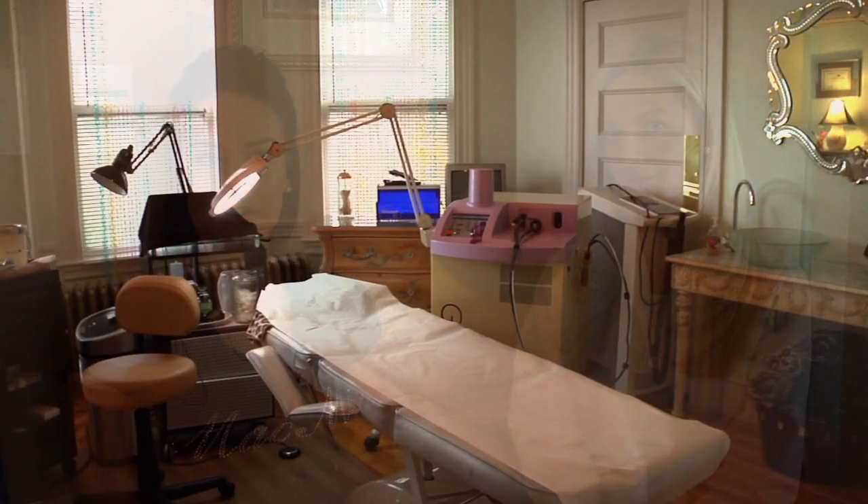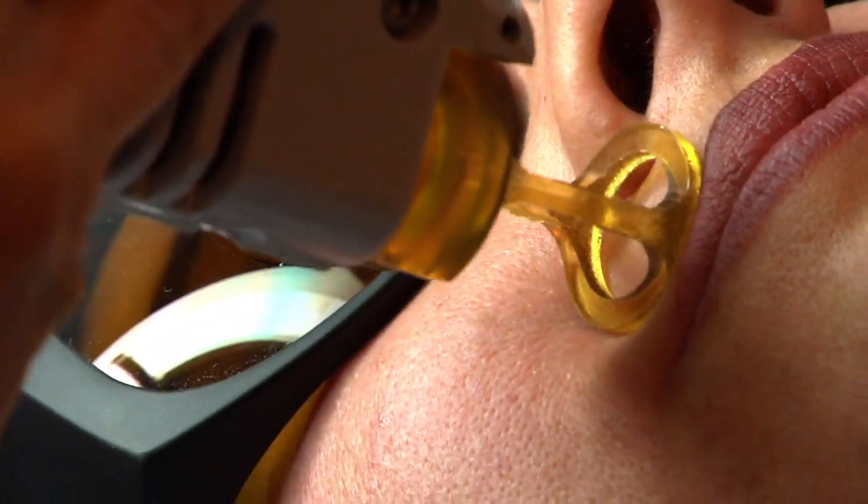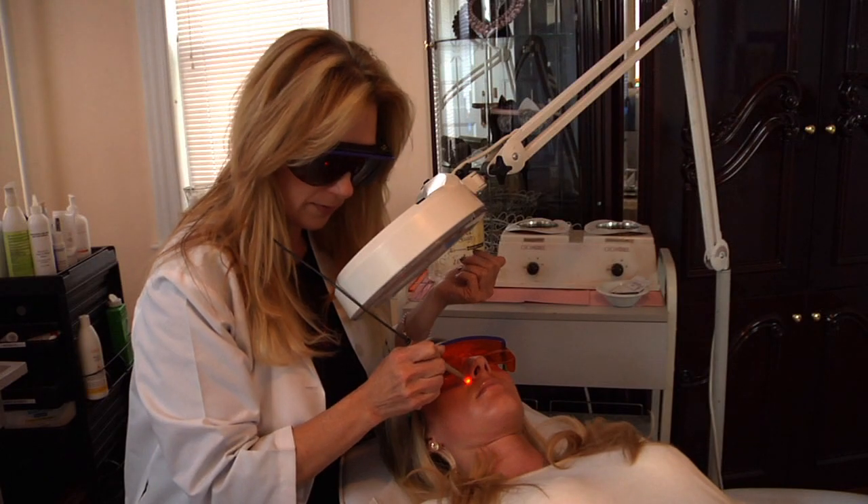I'm sitting here with Brittany McDonald. Brittany, would you like to tell us a little bit about yourself and your position here at MacMed? I am the daughter of the owner. I do electrology, skin care, and medical esthetics. There's a very popular treatment called blading and needling.